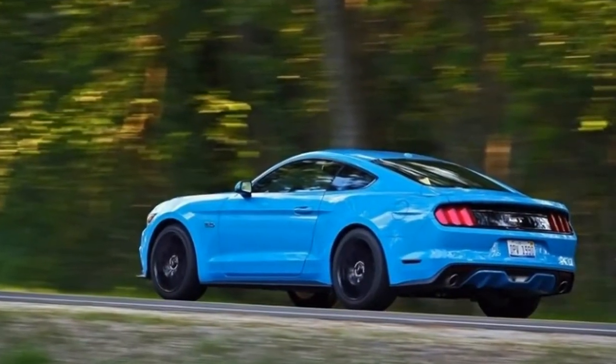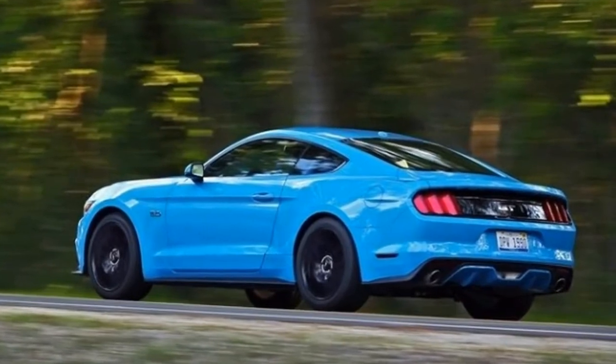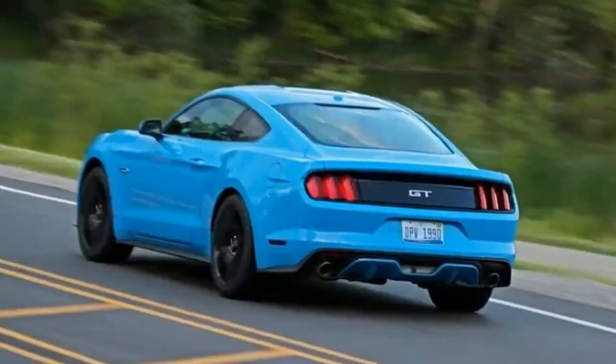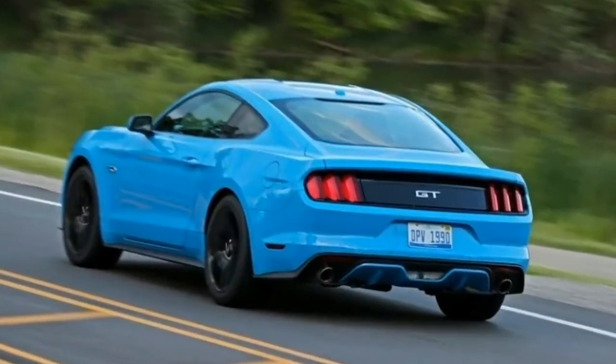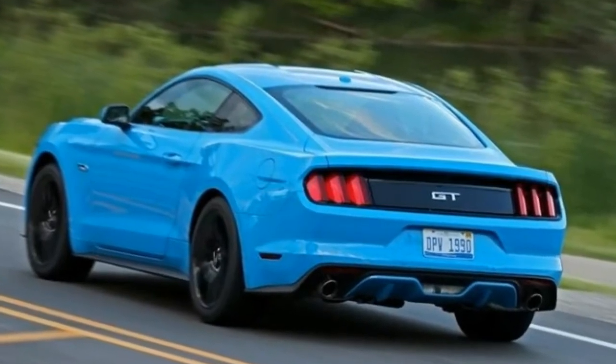This latest generation of Ford's pony car debuted for the 2015 model year, the nameplate's 50th anniversary, and incorporated a standard independent rear suspension, which reflected a shift toward a more capable sports car rather than a straight-line muscle machine.